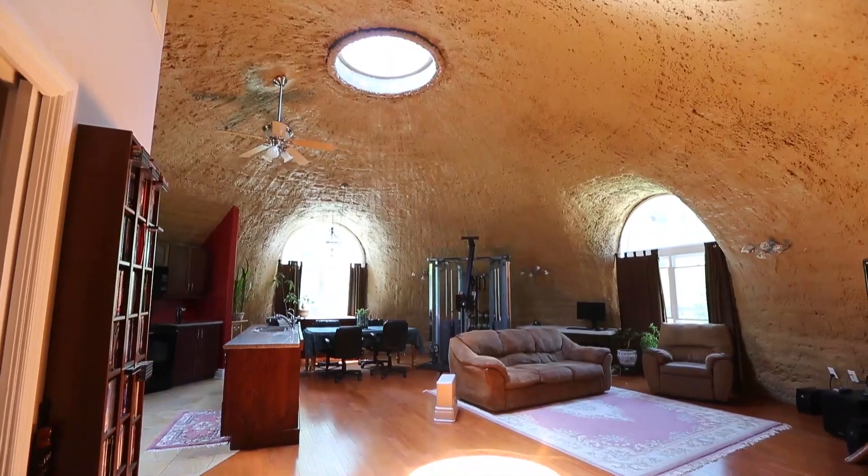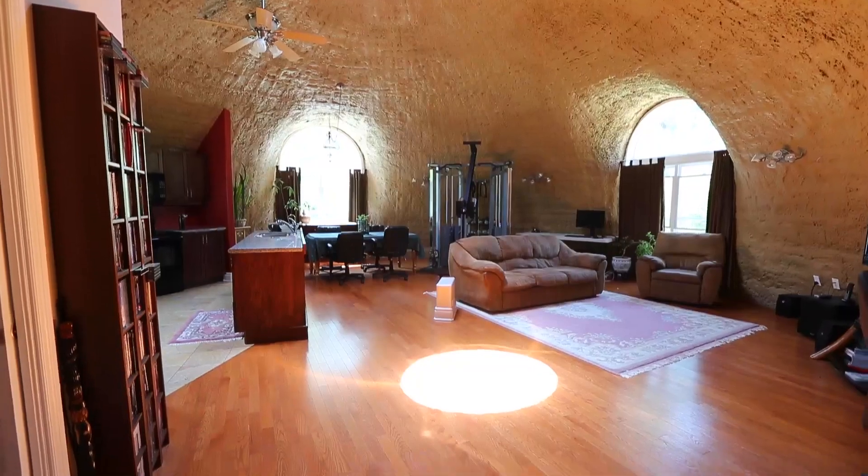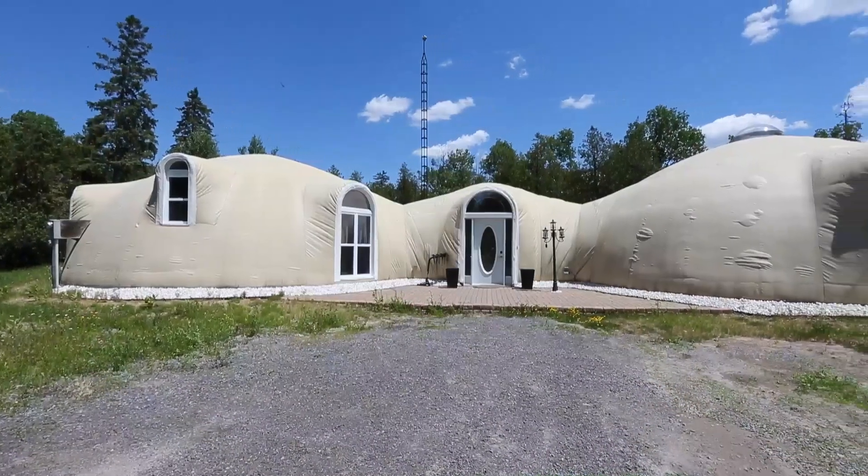A lot of domes came up, but when we finished our research, monolithic domes came out on top with the least problems and the most energy efficiency that we could find at the time.